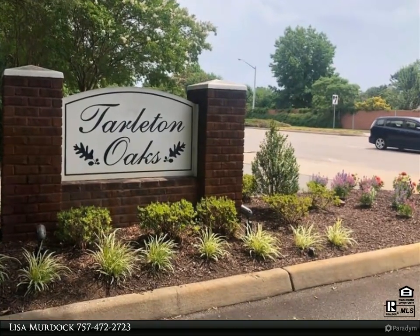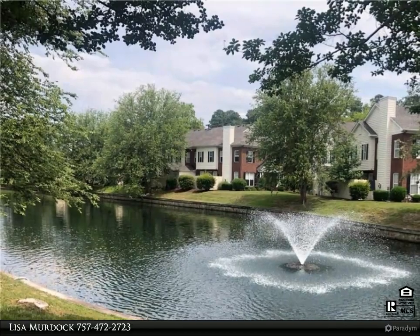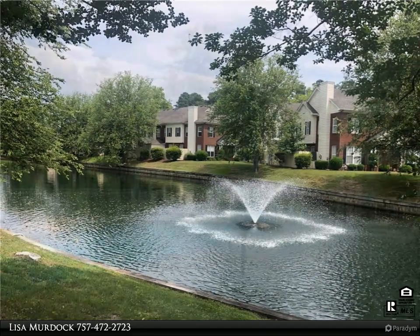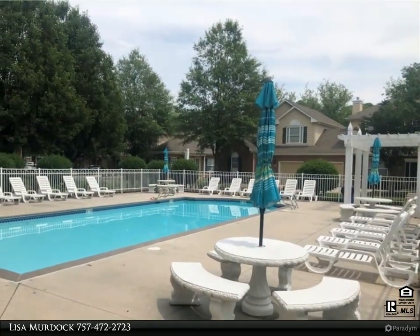Large pass-through and bar to entertain. Open floor plan with large great room that has built-in sound speakers and ceiling fan. One-floor primary bedroom with full bath.